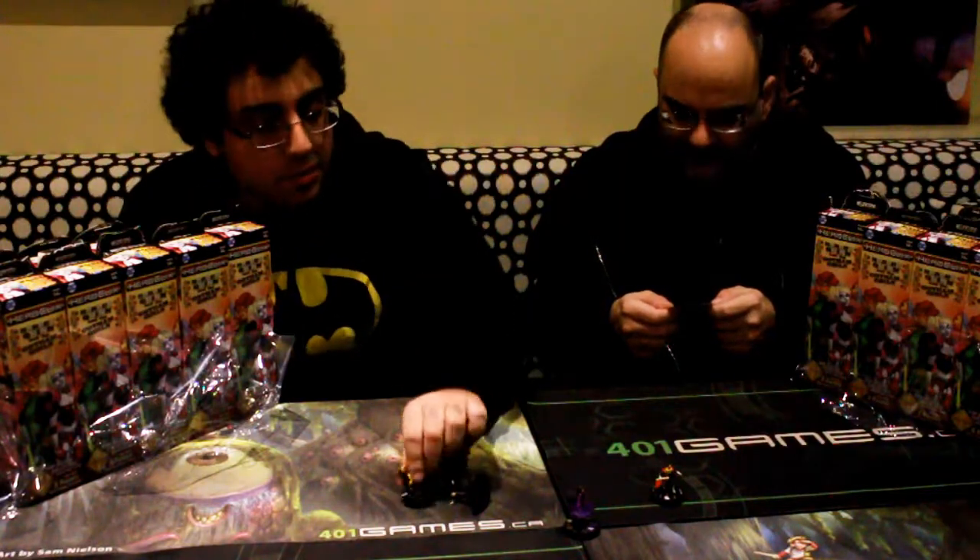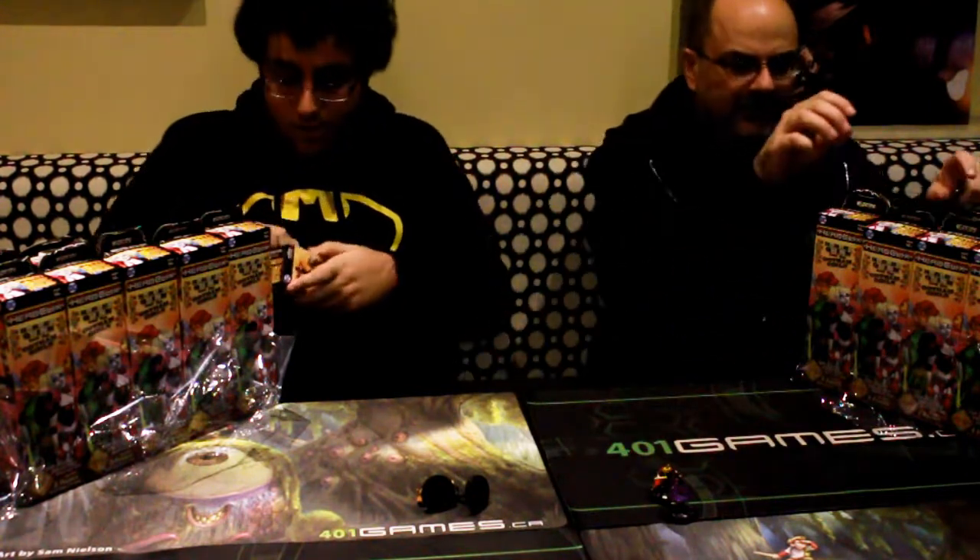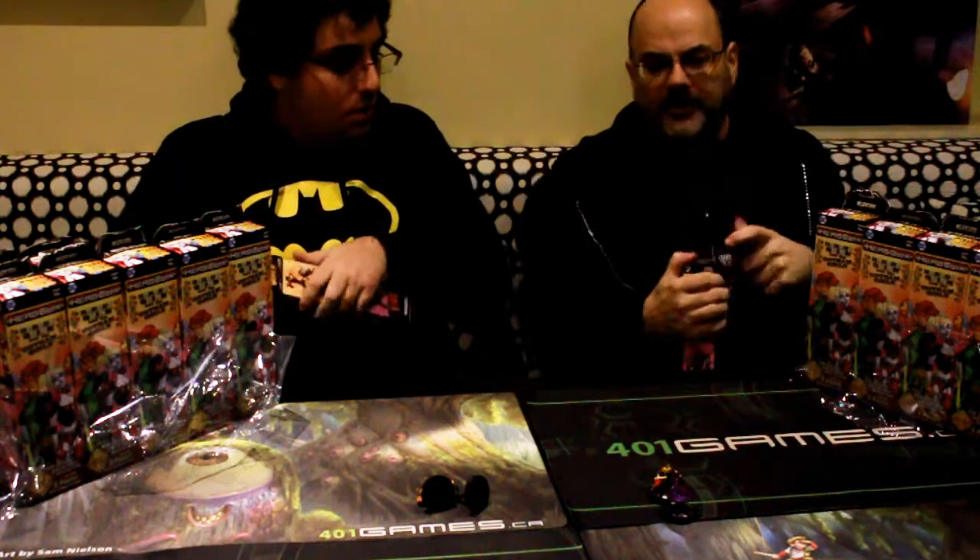It definitely looks like you've won again with your amazing super rare. Hopefully I'll start to win a few of these. I'll pick the same one, then we'll re-evaluate it.